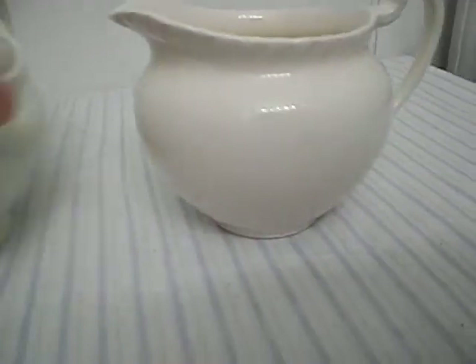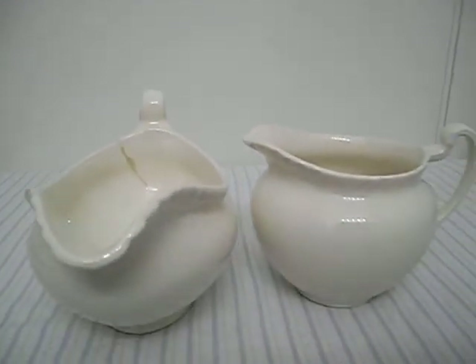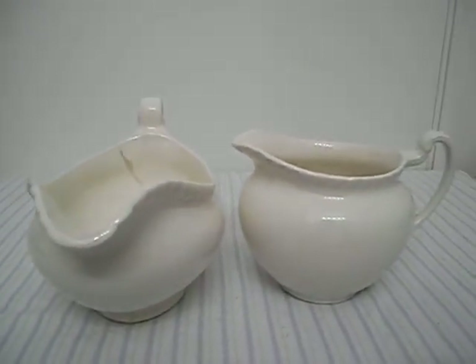And these two are available together. So there you have it, the Gravy Boat and the creamer.